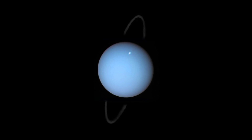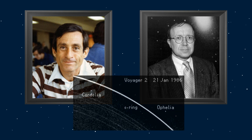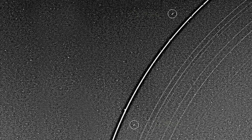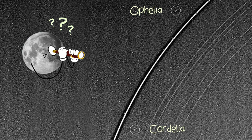Moving out further to Uranus, there lie the last two confirmed shepherds: Cordelia and Ophelia. These are the very moons predicted by Goldreich and Tremaine in 1979, and seven years later Voyager 2 photographed both of them on either side of Uranus's Epsilon ring. But unlike Saturn's F-ring, both Cordelia and Ophelia are required to keep the Epsilon ring in place, hinting there may be more forces at work that astronomers are yet to uncover.